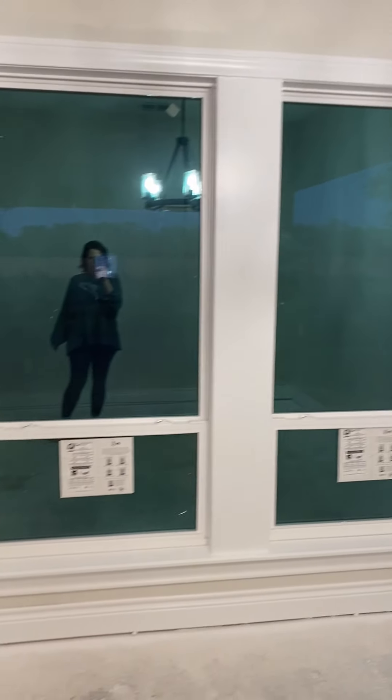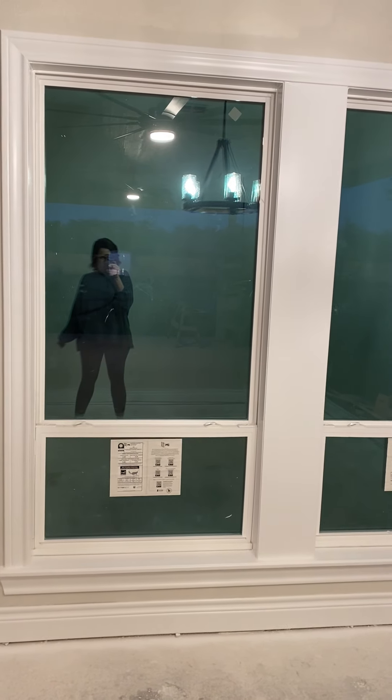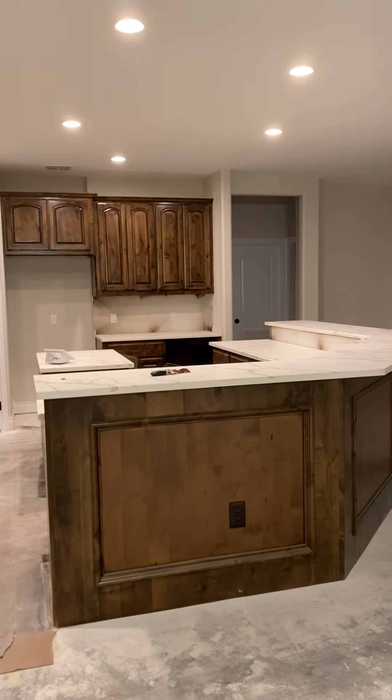Look how pretty it looks outside — it's so pretty. It has a nice closet, like a big closet for our guest bedroom. It's a nice closet.